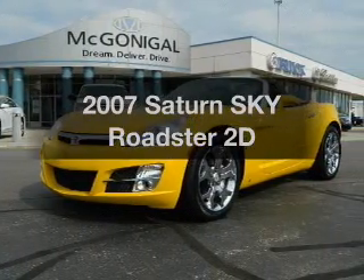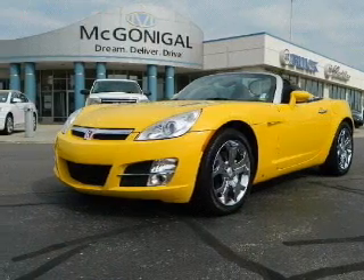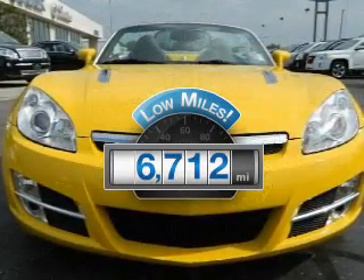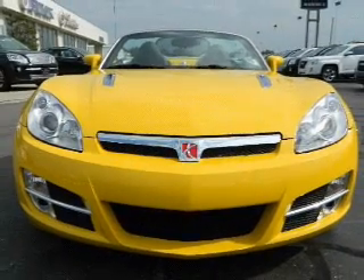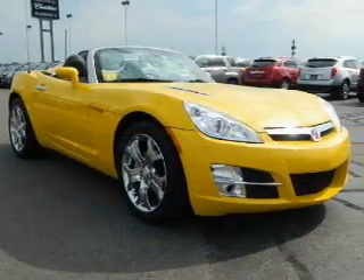Imagine yourself in this 2007 Saturn Sky. This is the set of wheels you've been looking for. Low mileage is an important factor in your purchase, and this vehicle delivers a low odometer reading with a reliable engine. Connect it to a manual transmission that will keep you in touch with your vehicle.